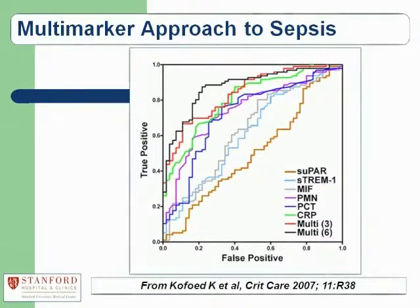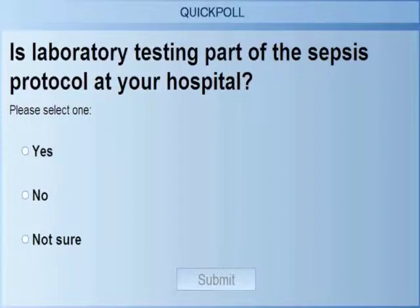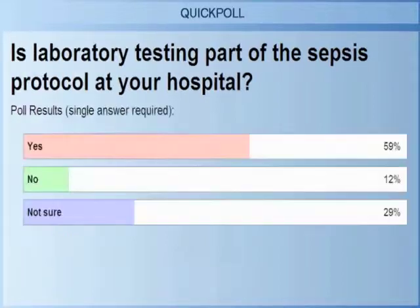Poll question three: how many of you have laboratory testing — even if it's just lactate — as part of the sepsis protocol at your hospital? The results are very encouraging: a large majority of participants do have laboratory testing as part of the sepsis protocol at their hospital, and I think that's great.